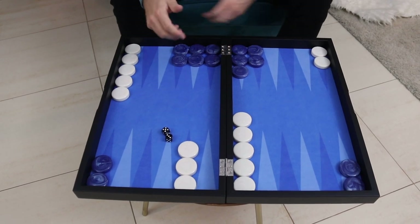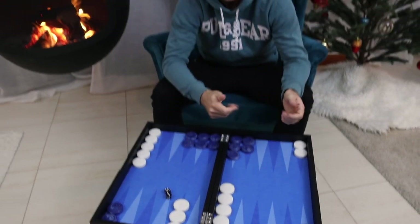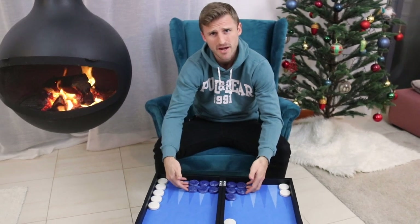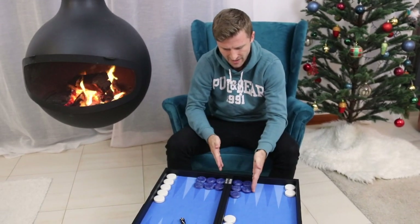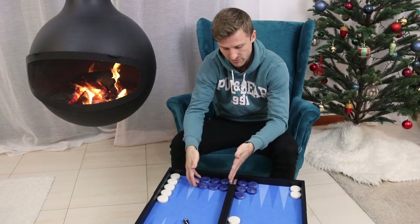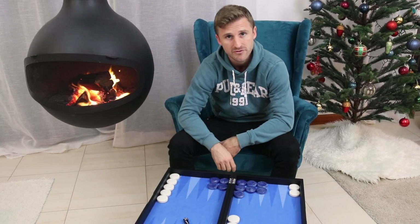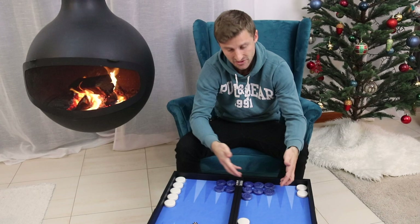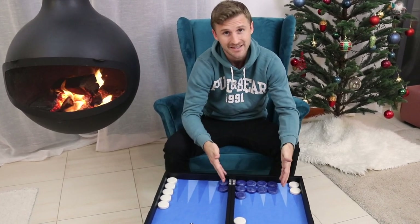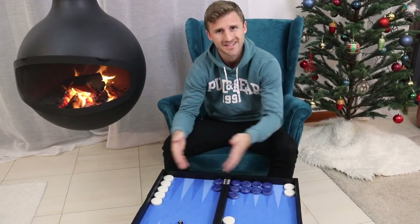The theme of this video is to discuss an outside prime versus an inside prime, and why an inside prime is much better. This formation here would be an outside prime because the five-prime goes from the five to the nine point — the majority of the points is in the outer board. Compare that to this prime, which would be an inside prime because the majority of the points is in your inner board. This would be even further inside — a very powerful prime.